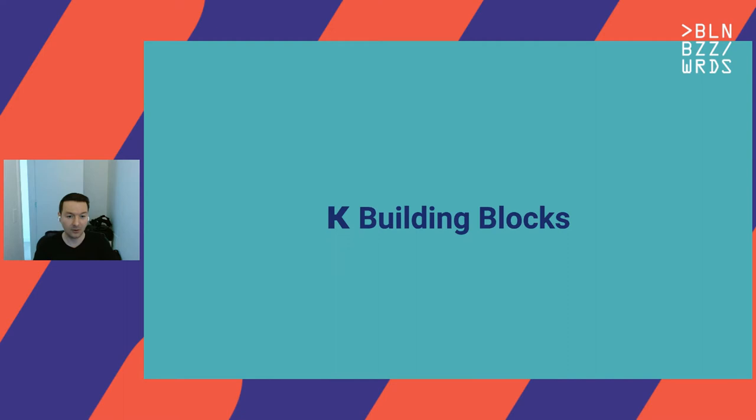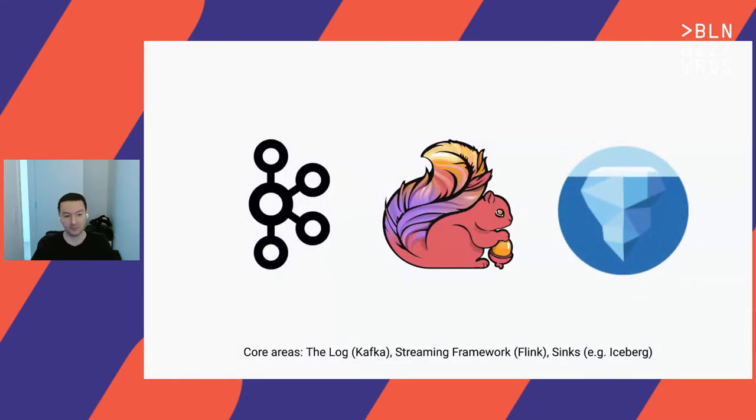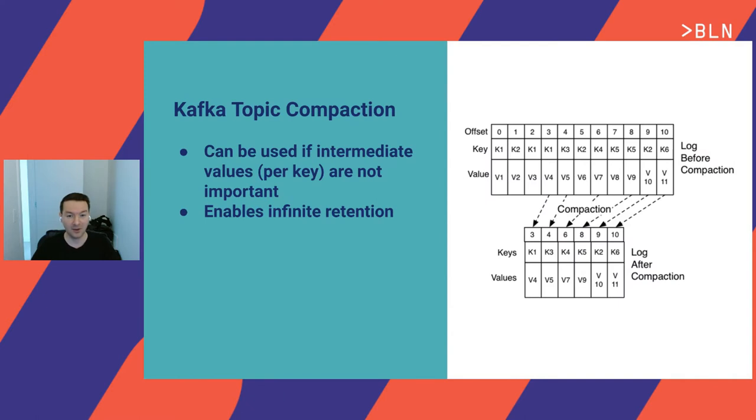Now I want to cover the building blocks needed for Kappa, focusing on three key areas: the streaming platform (Apache Kafka), the streaming framework (Flink), and data sinks including Apache Iceberg. Starting with Kafka: the very basic building block is Kafka topic compaction. This allows you to compact your history in a Kafka topic and only keep the latest version by message key, enabling infinite retention. If you can use compaction, this allows you to keep your data in Kafka forever — one of the prerequisites for true Kappa architecture.